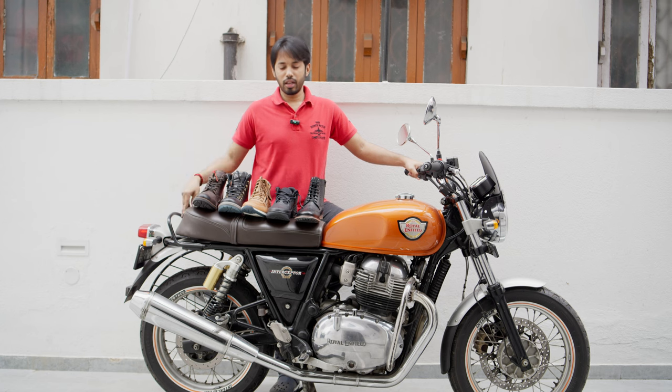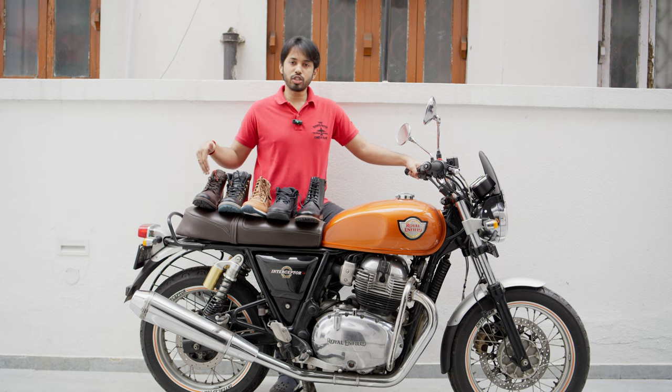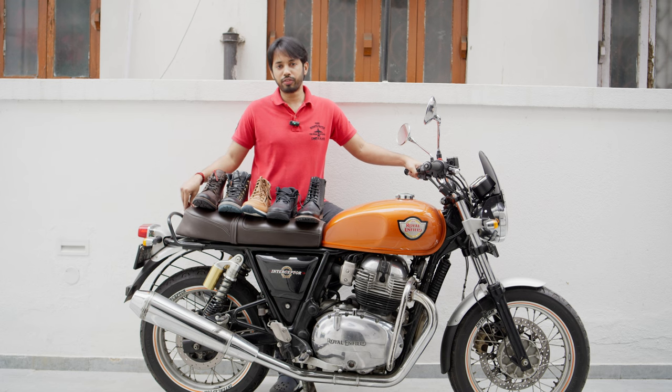I bought these boots for my new Interceptor, and hopefully this one will serve my purpose well. There are five options, but I will definitely not keep all five — I will keep two of them and return the rest.